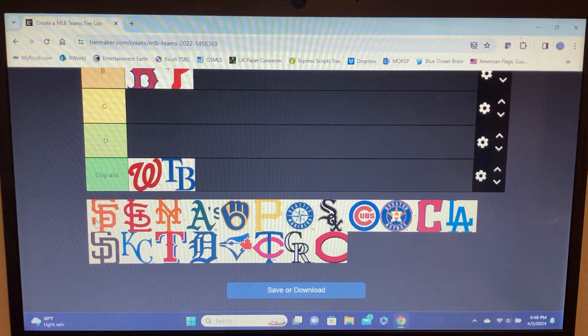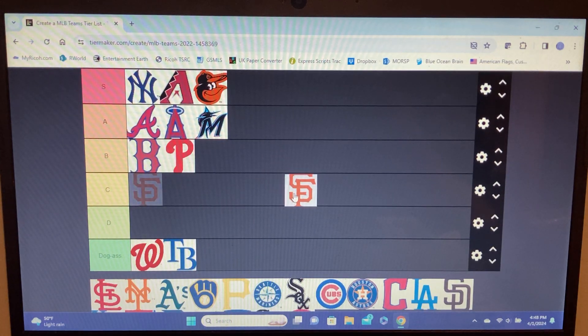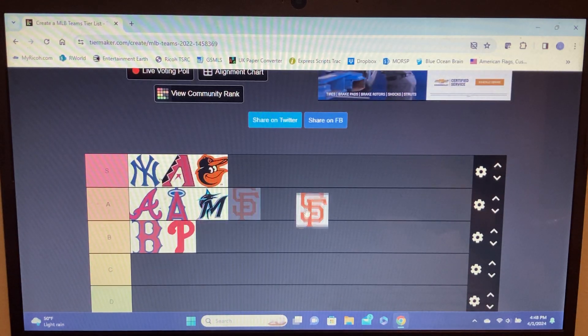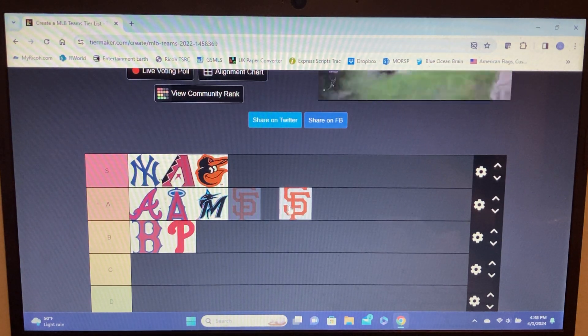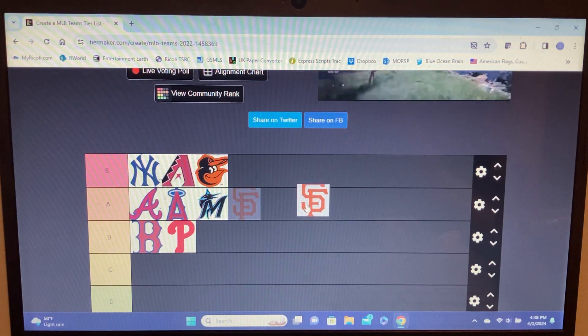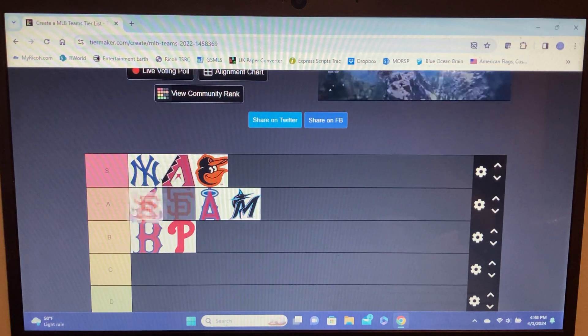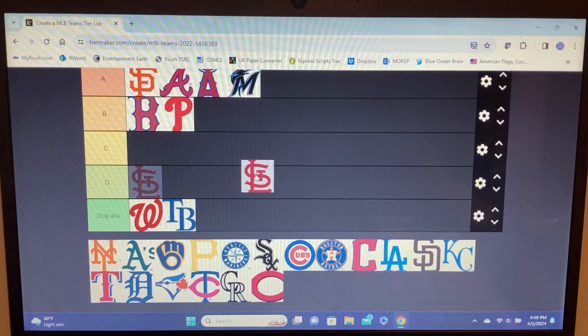Giants — I really like the Giants and Padres logos because they do the same thing as the Dodgers with intersecting letters. It's SF instead of LA, and the way the S fits into the F is kind of weird but it works. I don't think it's S tier — top of A tier sounds right.